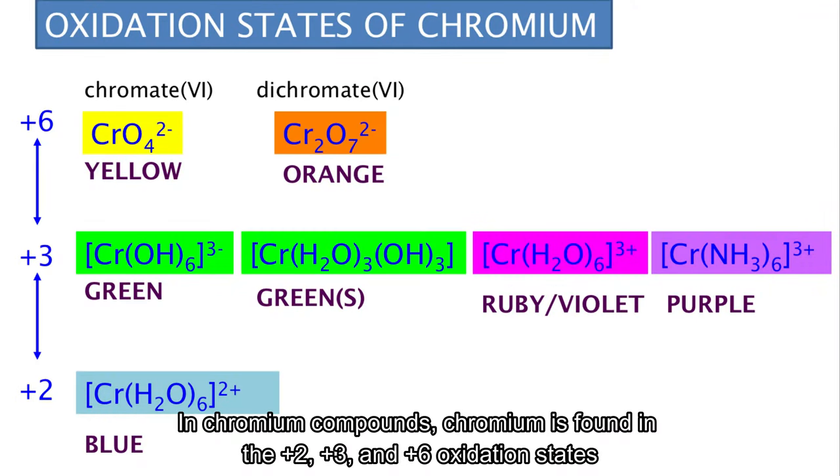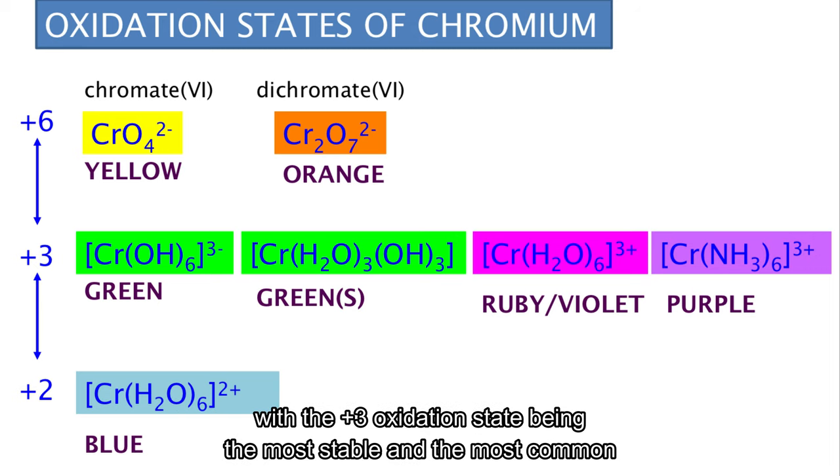In chromium compounds, chromium is found in the +2, +3, and +6 oxidation states, with the +3 oxidation state being the most stable and the most common.